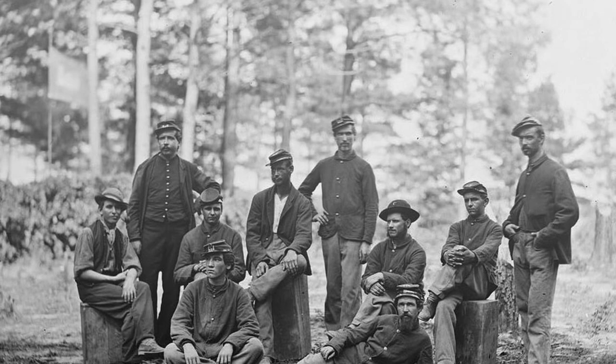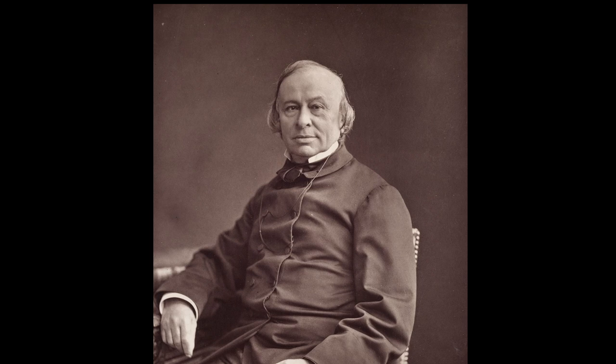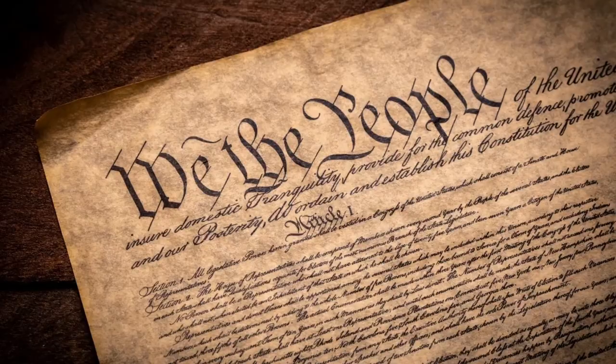Nearing the end of the American Civil War, French historian Edouard de Laboulaye proposed that as a gesture of friendship, the French and the United States should build a statue in honor of the centennial of the Declaration of Independence,